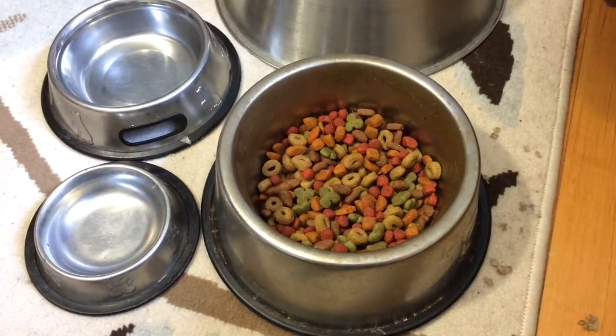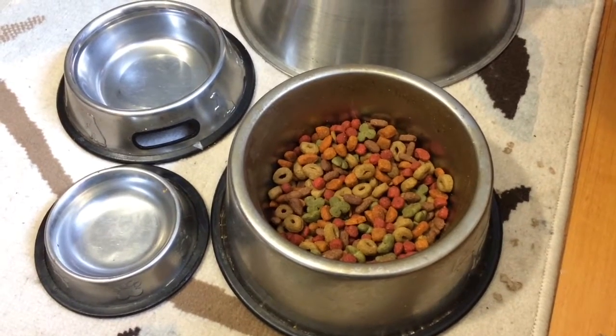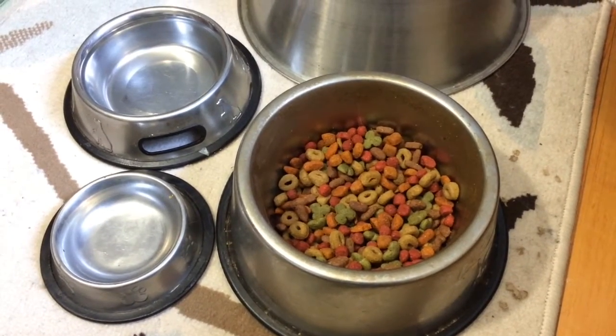Another thing you're going to need for your puppy is some dry food. Here I just have some of my dog's dry food, but obviously you're going to want to get dry food specially made for puppies.